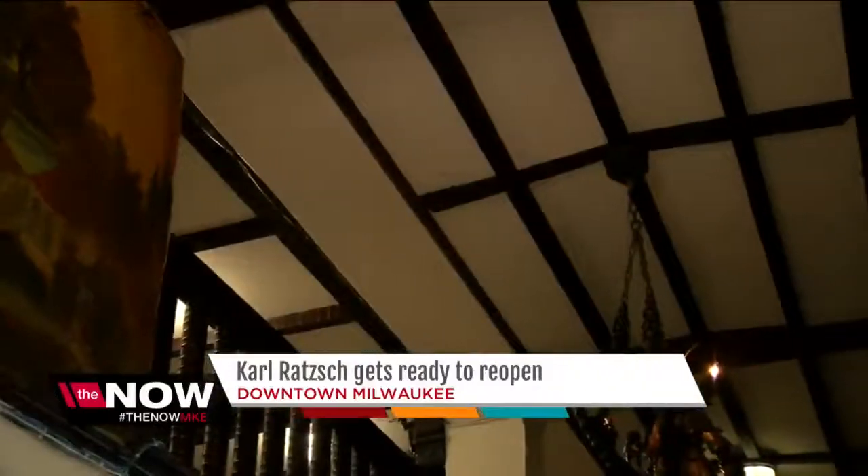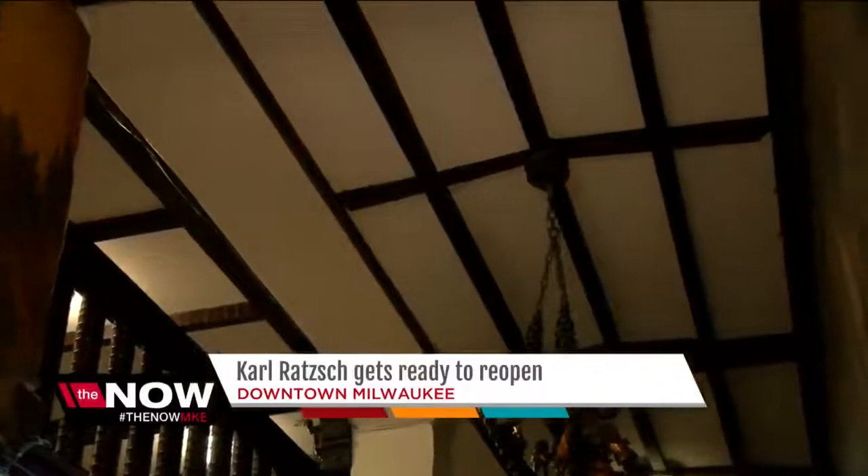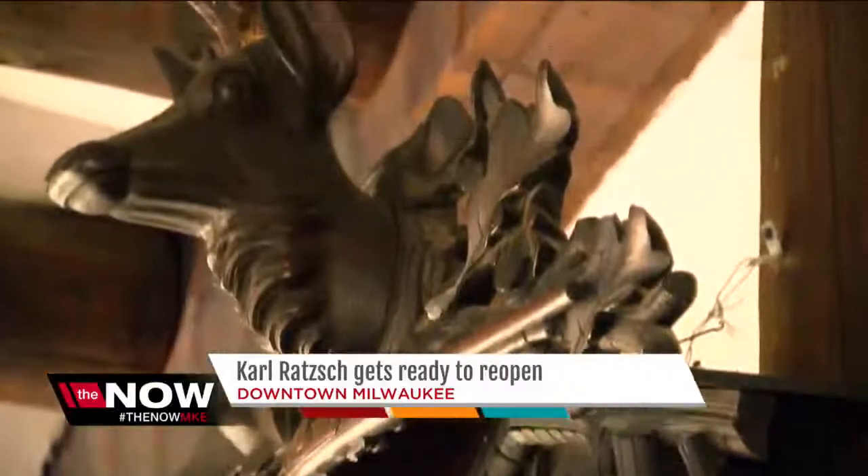We want you to be able to come in and still feel like you're at Roth's the second you walk in. It just needs a new suit and a haircut. Houck is going to keep running his other restaurant, Circa 1880. Roth's will reopen on Monday and they're taking reservations now.